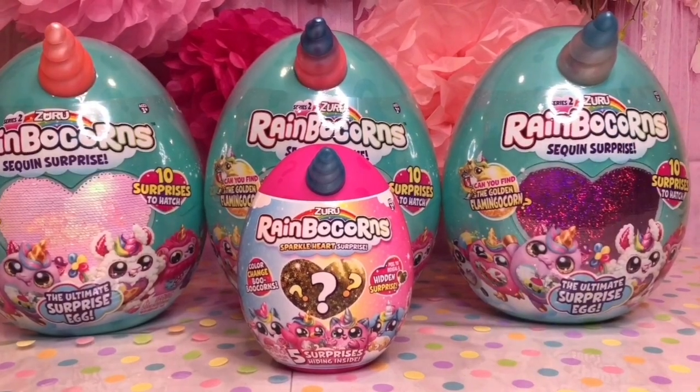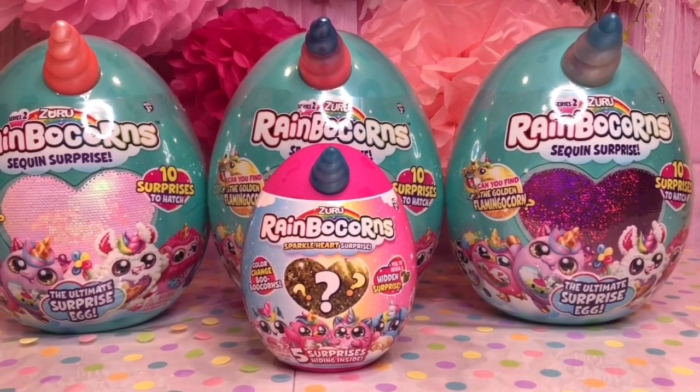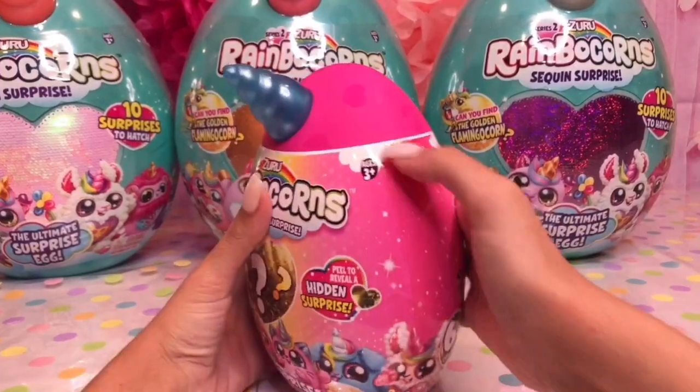Cutie toy fans, today we have Series 2 Rainbocorns to open. Let's open the tiny one first.